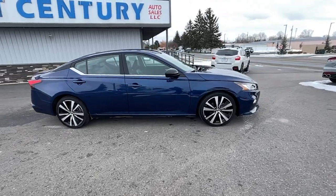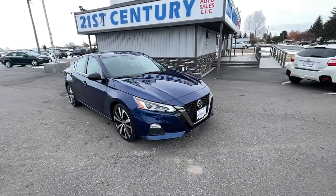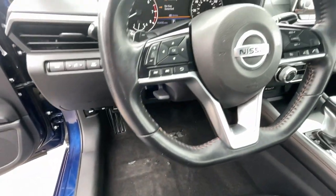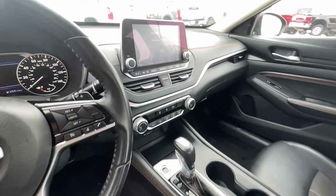The following are some of this vehicle's highlighted options: keyless entry, navigation system, remote engine start, backup camera, satellite radio, blind spot monitor, Bluetooth, aluminum wheels, alarm, and electronic stability control.